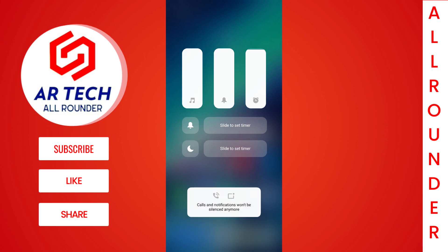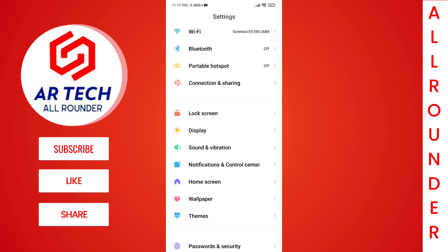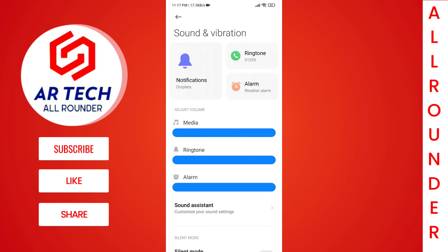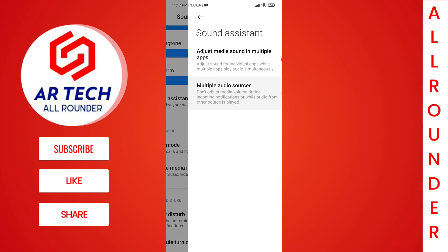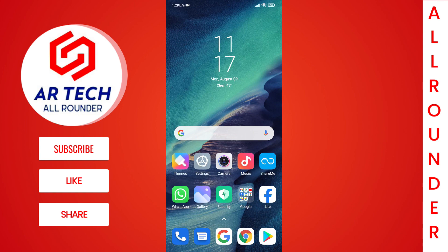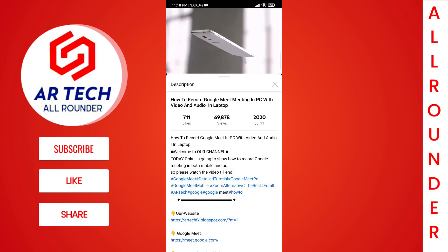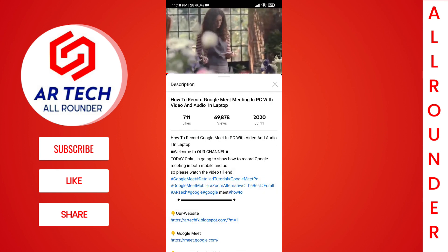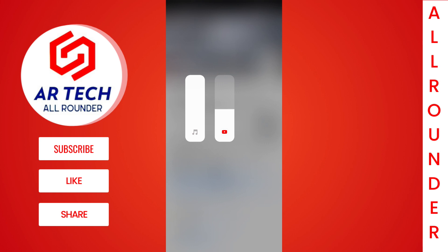There is one hidden feature related to the volume control center that you can enable by going to Settings, then Sound and Vibration, then the Sound Assistant option. You'll see an option called 'Adjust Media Sound in Multiple Apps.' After turning it on, whenever you watch a video or listen to music and adjust the volume, a blue color bubble icon will appear in the left corner. Tapping it lets you control the volume of individual apps instead of the overall system volume.